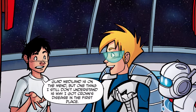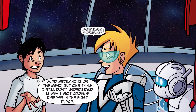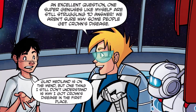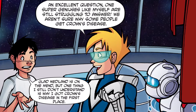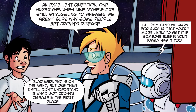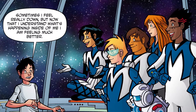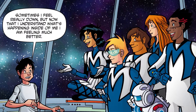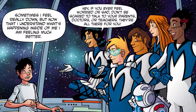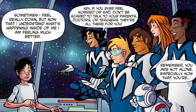One thing I still don't understand is why I got Crohn's disease in the first place. An excellent question — one super geniuses like myself are still struggling to answer. We aren't sure why some people get Crohn's disease. The only thing we know for sure is that you're more likely to get it if someone else in your family has it too. Sometimes I feel really down, but now that I understand what's happening inside me, I'm feeling much better. If you ever feel worried or sad, don't be scared to talk to your parents, doctors, or teachers. They're all there for you. Remember, you are not alone.